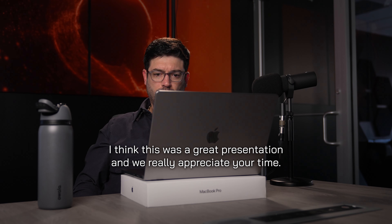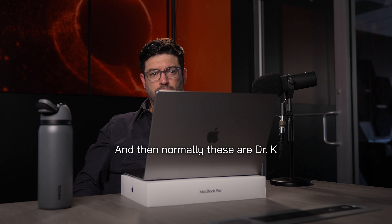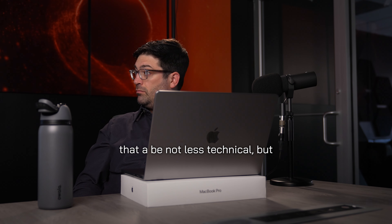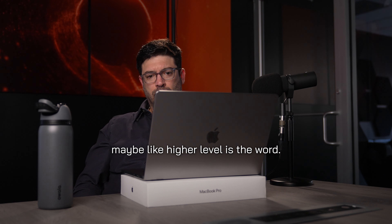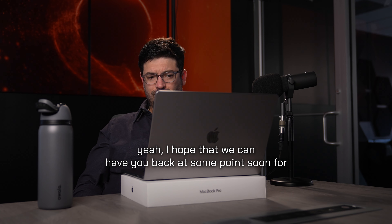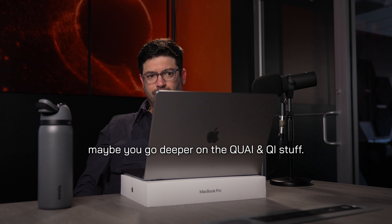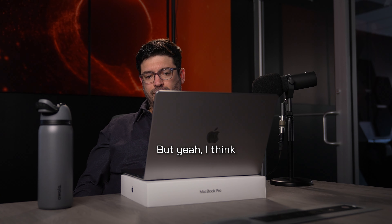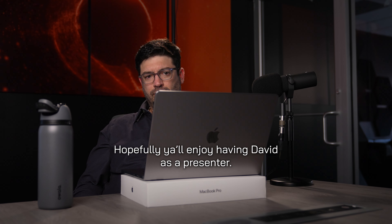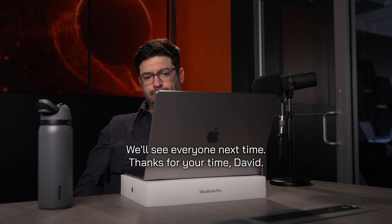I think this was a great presentation and we really appreciate your time. These are normally Dr. K presentations, but it's fun to switch them up every once in a while and get that higher-level view of some of these things. I hope we can have you back soon to go deeper on the Kwai-Qi stuff. Hopefully everyone in the audience had a chance to learn something — hope you all enjoyed having David as a presenter. We'll see everyone next time. Thanks for your time, David.